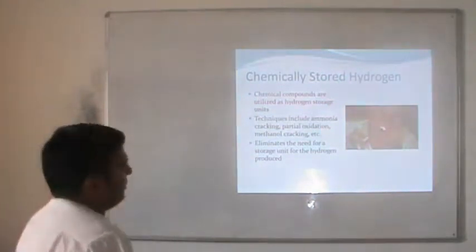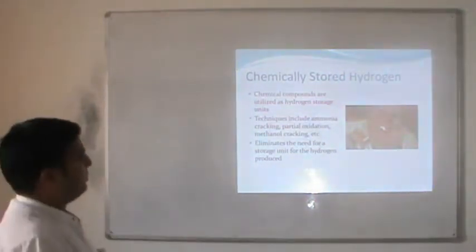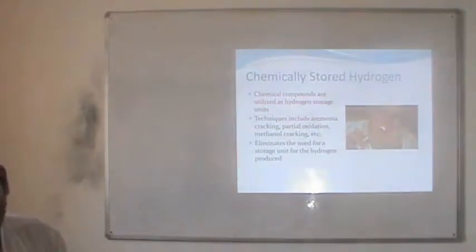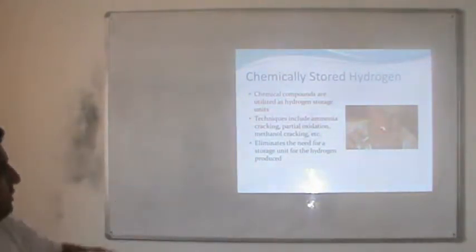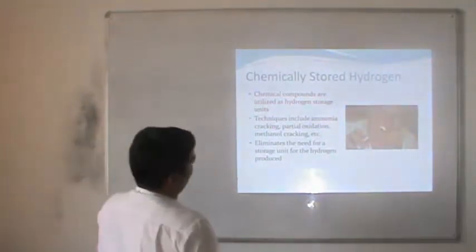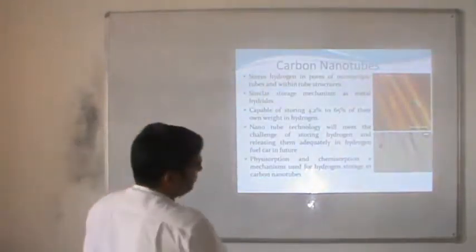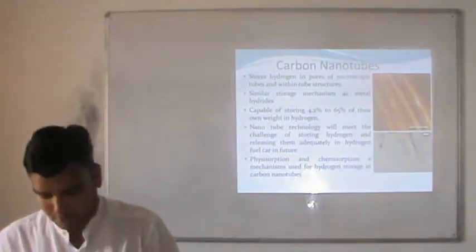How to store hydrogen by chemical methods: chemical compounds are utilized in hydrogen storage units. Most importantly, chemical and metal hydrides are used. Techniques include ammonia cracking, partial oxidation, methanol cracking, etc. These are used for storage of hydrogen. Carbon nanotubes are one of the most interesting parts of hydrogen fuel storage.